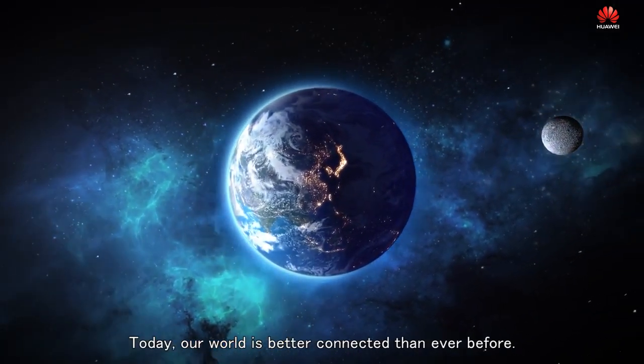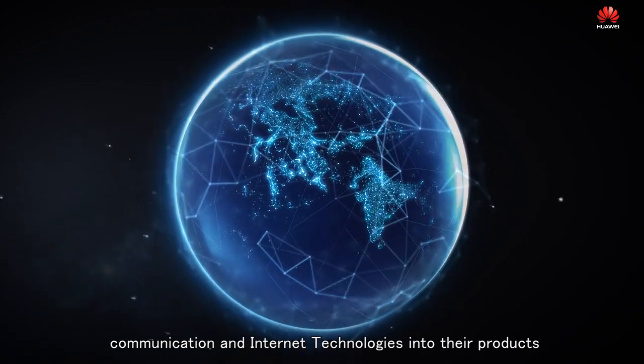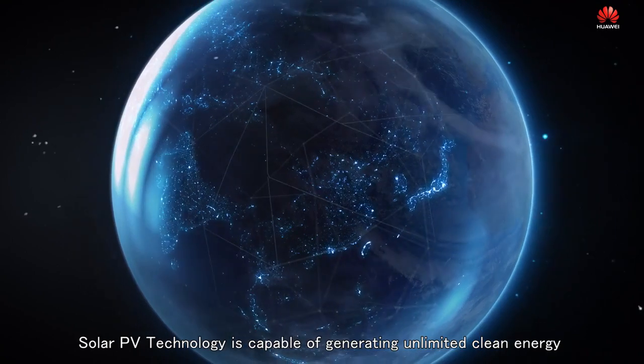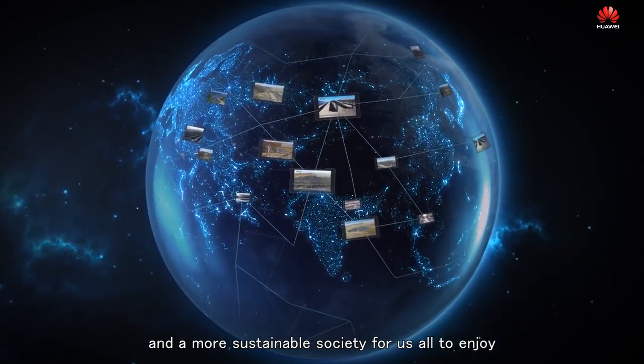Today, our world is better connected than ever before. Almost every industry is integrating digital information, communication and internet technologies into their products. Solar PV technology is capable of generating unlimited clean energy and a more sustainable society for us all to enjoy.